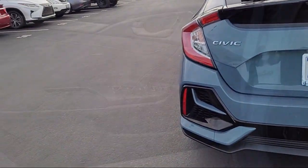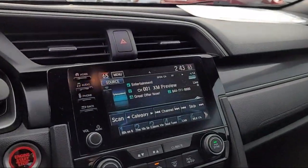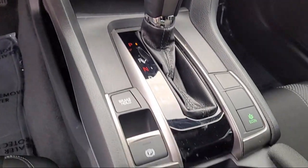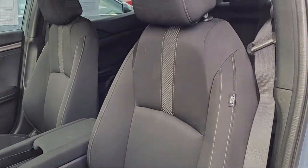Pre-Collision Warning System with Audible Warning, and has less than 30,000 miles on the odometer. Only the best trade-ins and purchased vehicles make it through our rigorous inspection by our factory trained technicians.